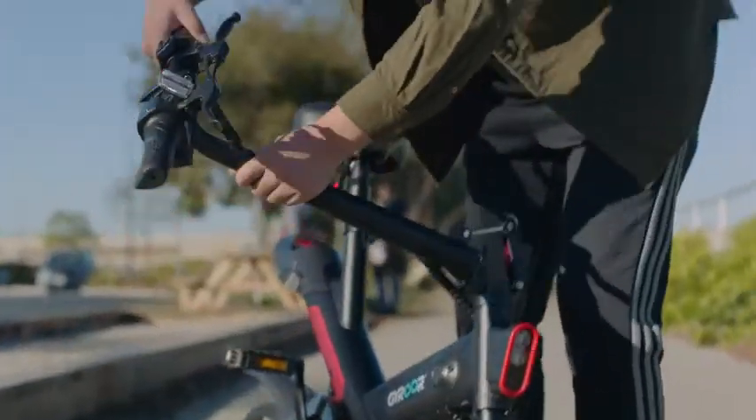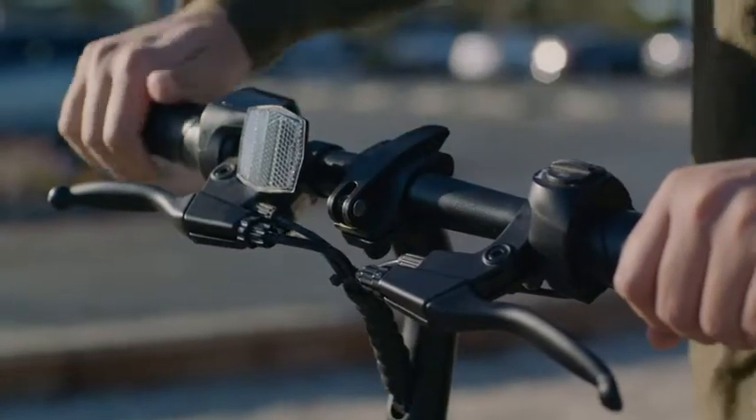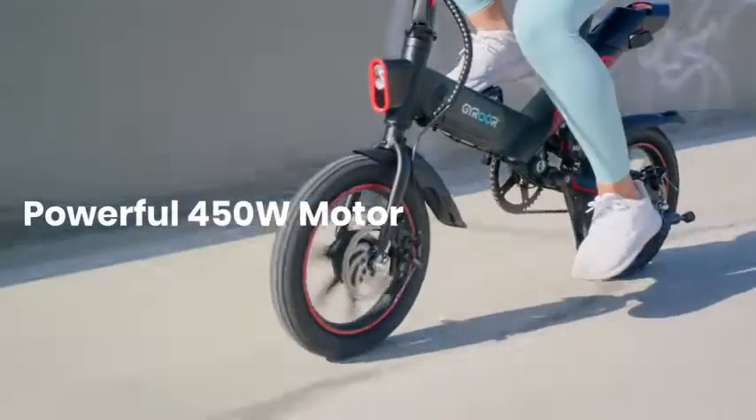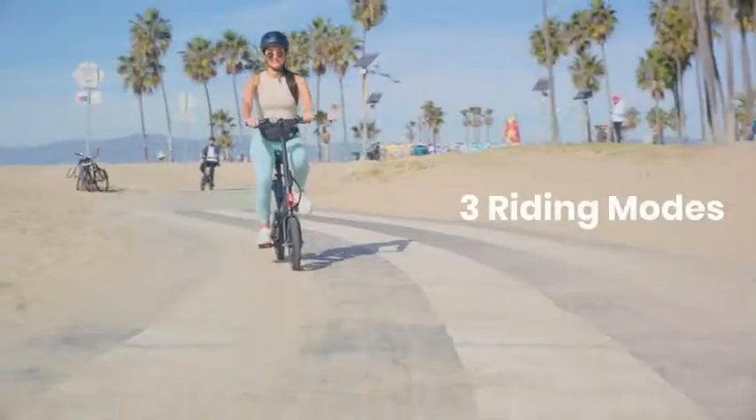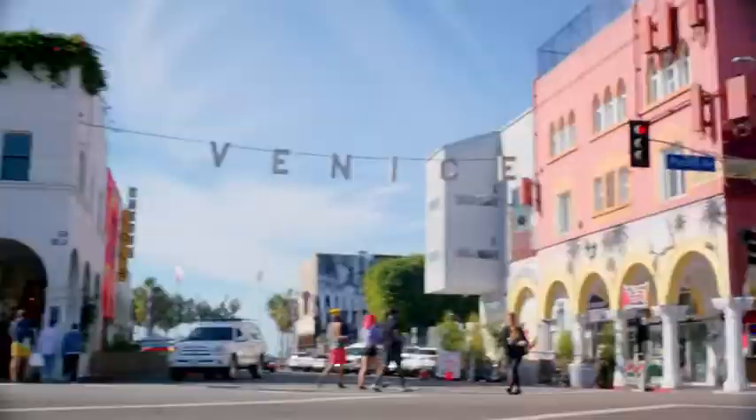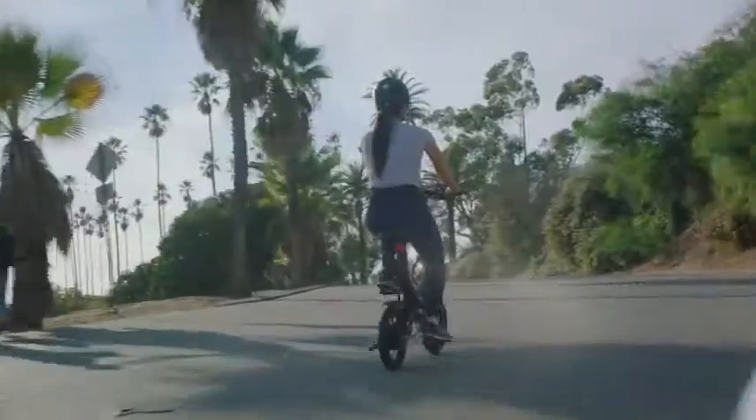Foldable pedals and steering stem make it easy for transporting. It has a powerful 450-watt motor to help with pedal assist or full motorized mode, with three riding modes. It is flexible enough to take you on just about any adventure.